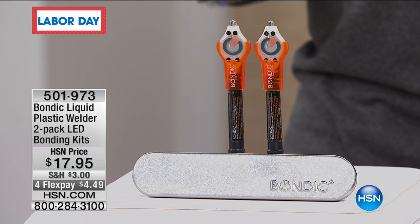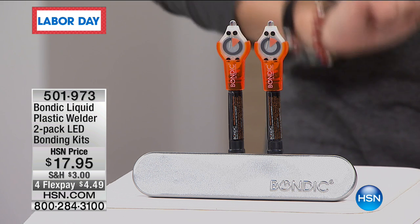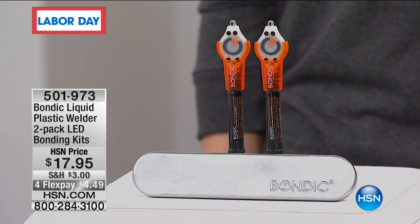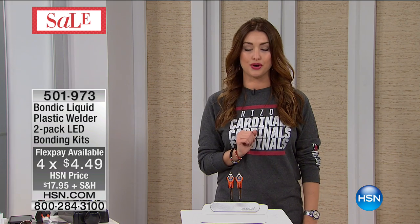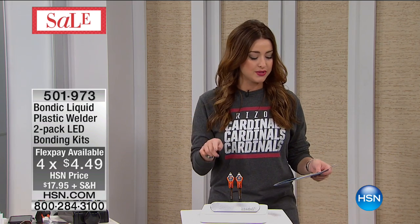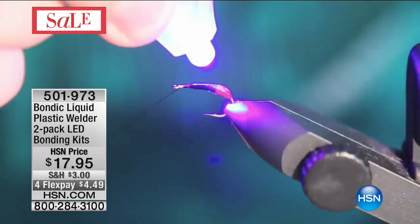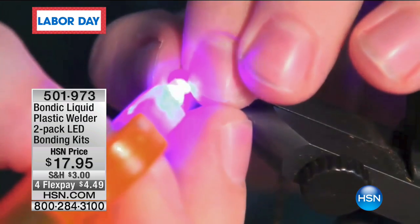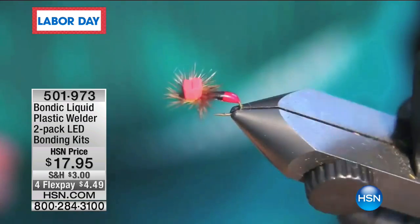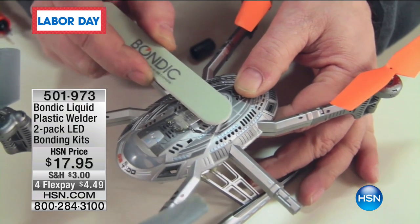It is the best price anywhere on the planet because you're not getting just one Bondic — you are getting two of them today. They come with their individual lights and they even come with a little carrying case as well. For $4.49 on flexible payments you are getting those home today. This is such a game changer.